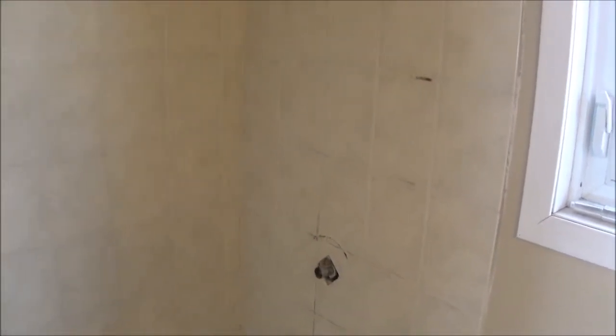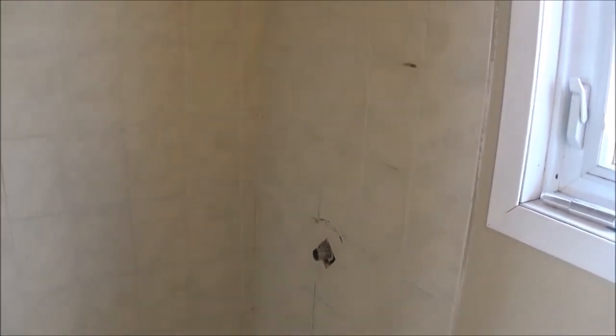Like with all my videos, I'm not saying this is the right way to do it or that this is how you should do it. Follow your local building codes and consult an independent contractor.